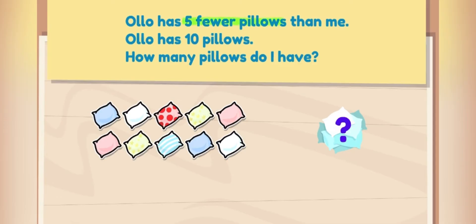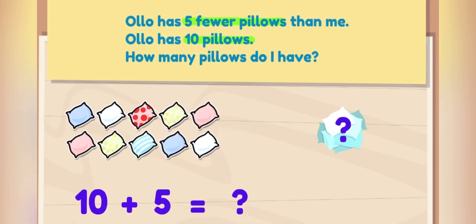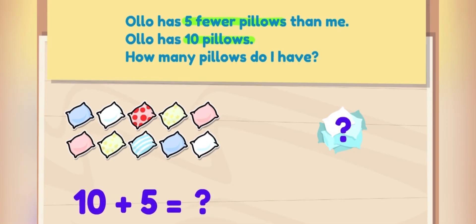Ollo has five fewer pillows than me. Another way to think of this sentence is that I have five more pillows than Ollo! Ollo has ten pillows. Let's solve the equation! What is ten plus five? Fifteen!